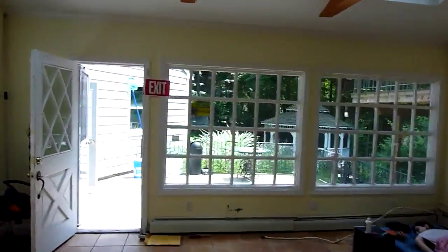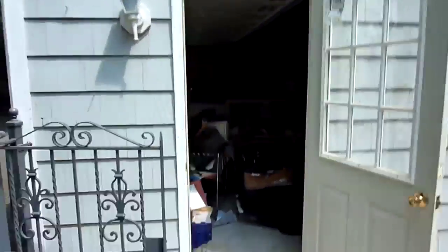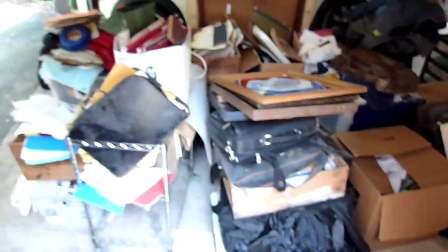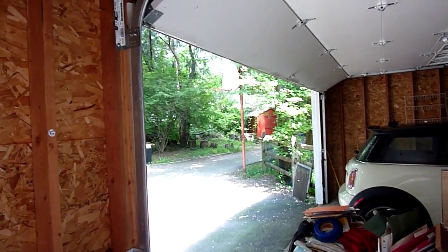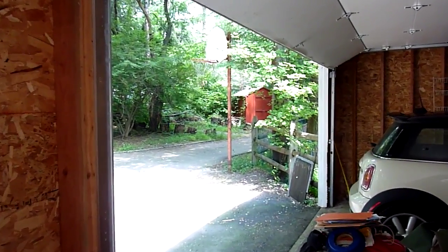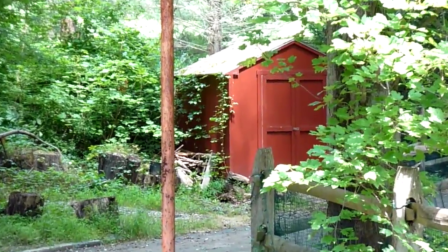Now we're going to go outside. This is the garage we saw from the outside — there's a lot of junk in here that's going to be taken out today actually. Over there you can see a shed, past the basketball hoop. It's nice, good shape.